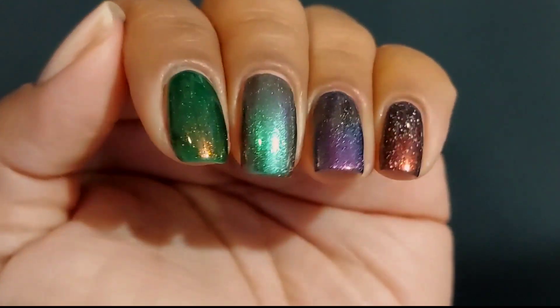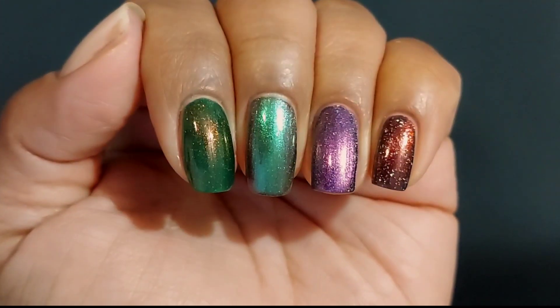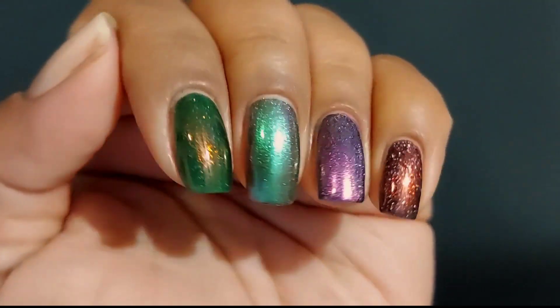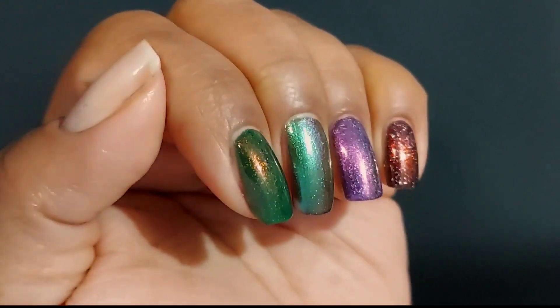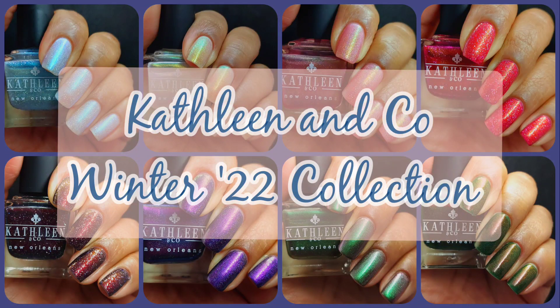Everything including the winter collection will be discounted — no code required for the Black Friday sale. Mystery bags in three different finishes will be available: magnetic, reflective, and flakies. Each bag will include three polishes and will be available for $27. If you're part of my nail fam, I'm sending out virtual hugs. If you're new, I hope you'll consider subscribing and hanging out with us — and I hope during this holiday season you'll continue to take care of yourselves and each other.